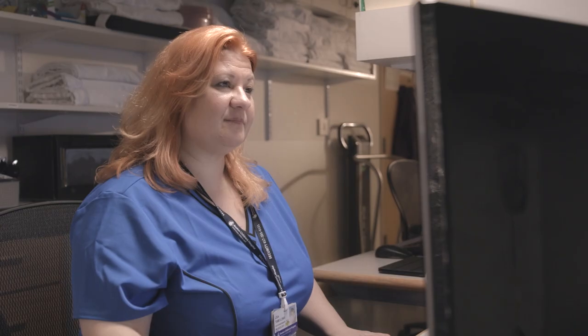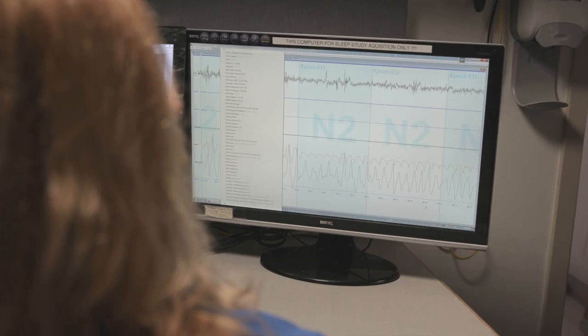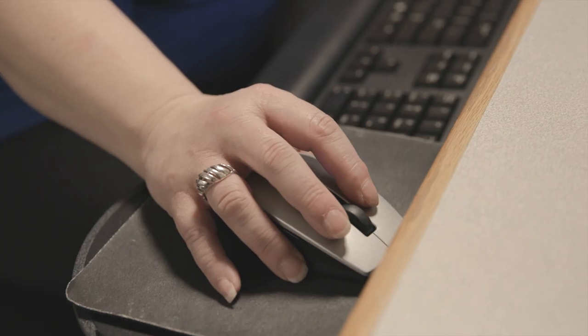Okay, first things first. A sleep study is a special sleepover here at the hospital where you get to come hang with a cool technologist like me. During the study, your technologist will watch and record everything your body does while you sleep. Pretty cool, right?